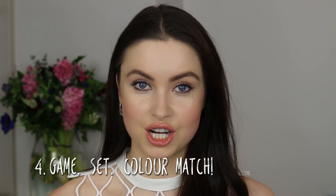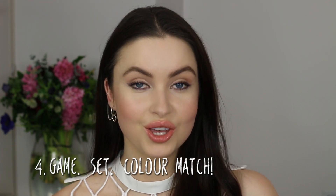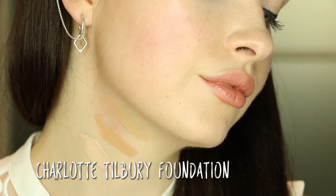So you struggle to find the right colour match foundation. You should test the colours on your neck, not on your face. The reason for this is that your face, due to sun exposure and breakouts, isn't the same colour as the rest of your body. So for a natural look, swipe three different colours on your neck and blend them in — whichever one disappears is the one you should go for.